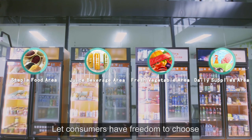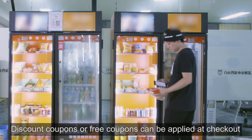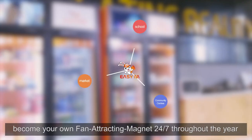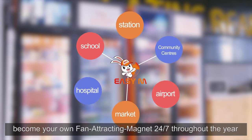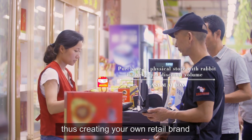Let consumers have the freedom to choose, within their reach. Discount coupons or free coupons can be applied at checkout, forming a complete marketing mix. Let each AI Box become your own fan-attracting magnet, 24/7 throughout the year, attracting an endless stream of quality customers for you and creating your own retail brand.